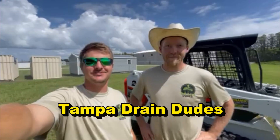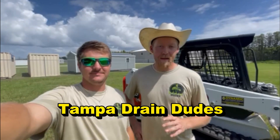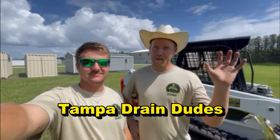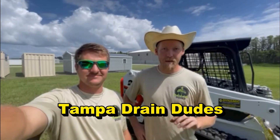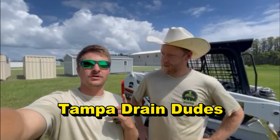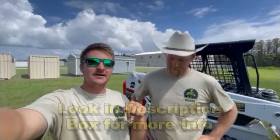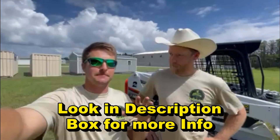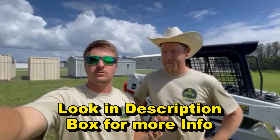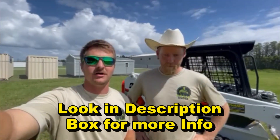Nash and Joe with the Tampa Drain Dudes. We are incredibly excited to announce that we are now partnered with Apple Drains. We are going to be taking over all their clientele in the Tampa Bay area — as far north as Brooksville, as far east as Lakeland, and south as South Tampa and the St. Petersburg area. Depending on the job size, we'll go a little bit more north, east, or south based on your needs.